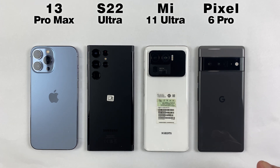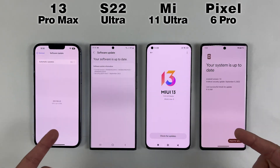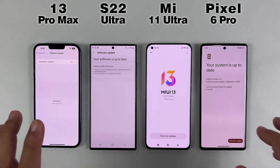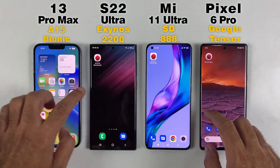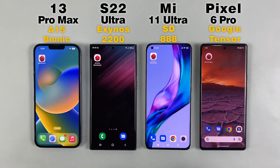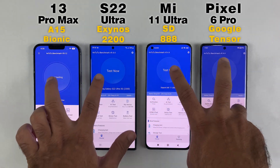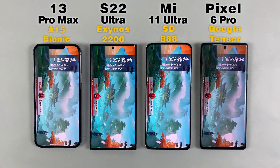We're checking which phones got higher benchmark scores after updating to their latest updates. Let's confirm all of them are up to date — we have the A15 Bionic on the 13 Pro Max, Exynos 2200 on S22 Ultra, Snapdragon 888 on Mi 11 Ultra, and Google Tensor on Pixel 6 Pro. Now let's see which phone is gonna get the highest AnTuTu benchmark scores in this test.